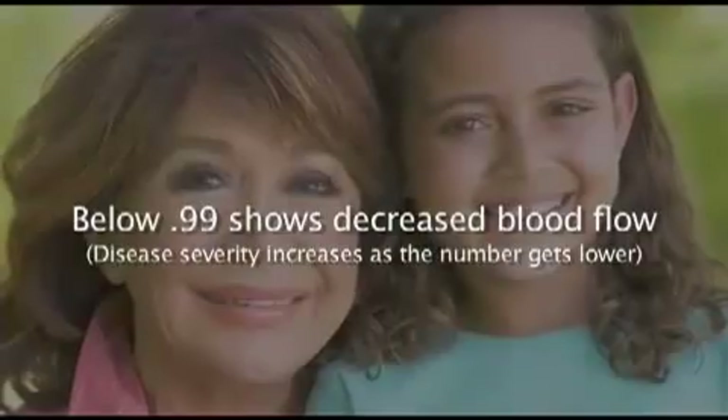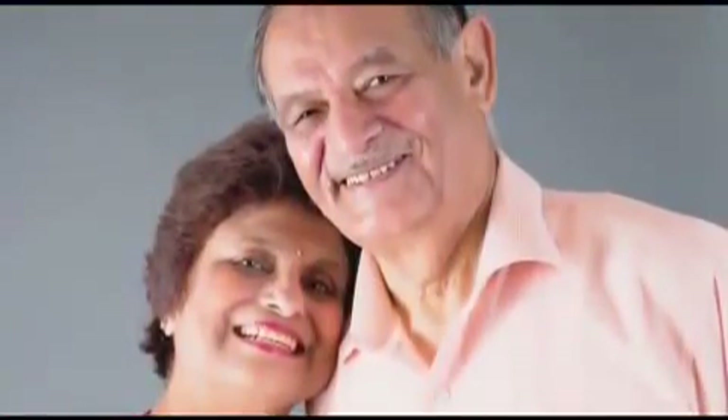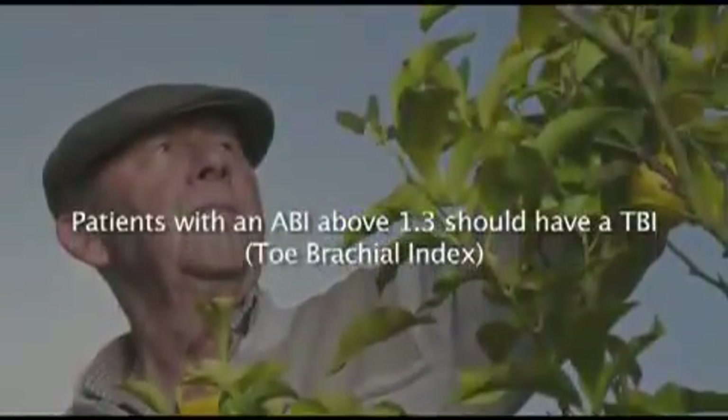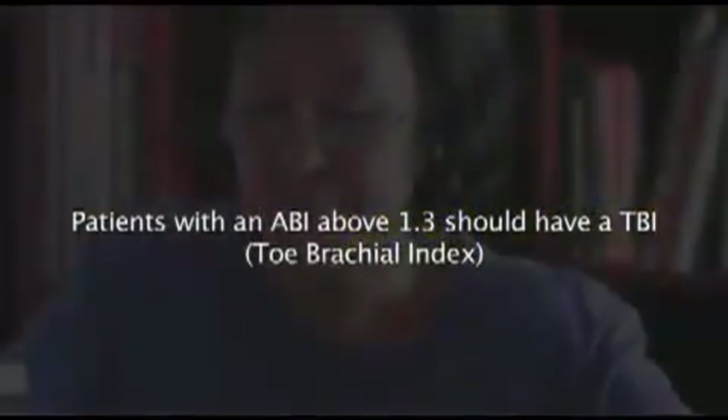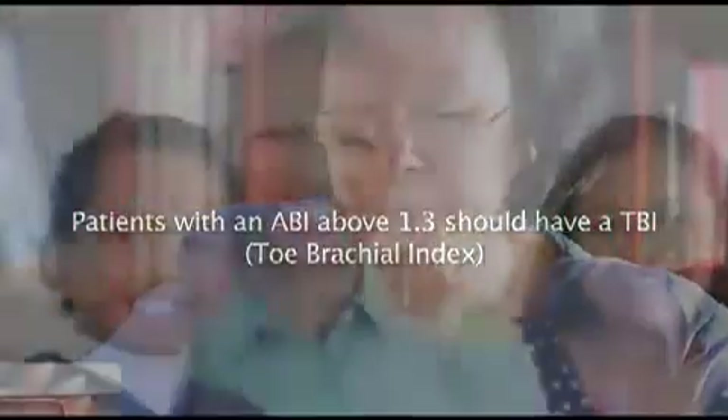Occasionally, a diabetic patient will have very stiff vessels that are non-compressible due to calcification of the arterial walls, and they will have an ABI greater than 1.3. To determine perfusion to the foot, these patients should also have a TBI — toe brachial index — performed, since the toes do not have the same calcification problem as leg vessels.